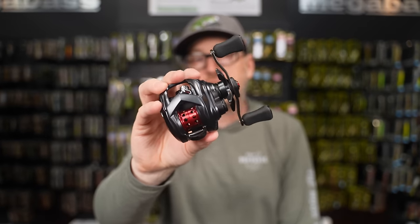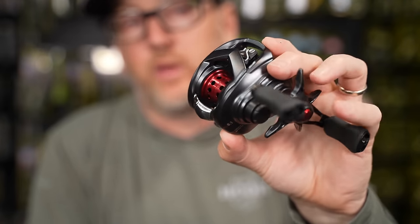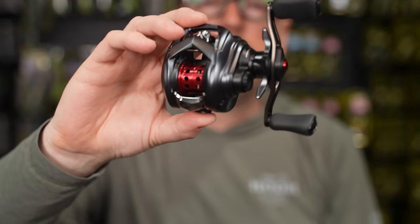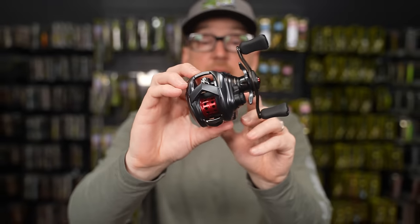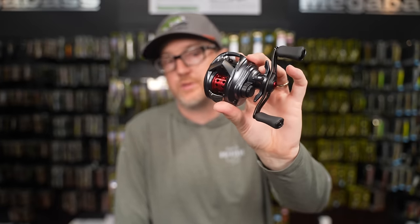Bait finesse fishing is absolutely booming here in the US, and one of the biggest challenges has been getting reels — both Daiwa and Shimano have a lot of bait finesse reels in Japan, but it's been very difficult to get any reels in the US. If you buy them out of Japan, there's no product support. Now you have Daiwa USA to back it with product support and warranty support.